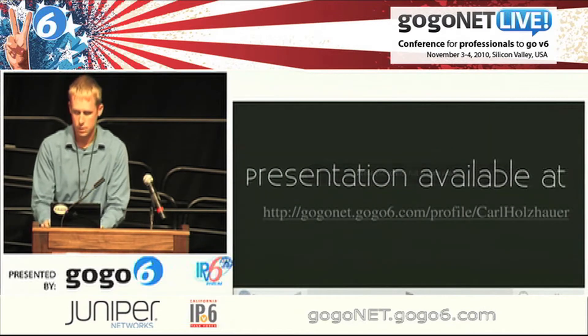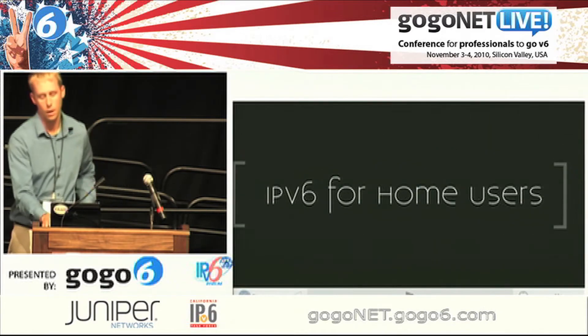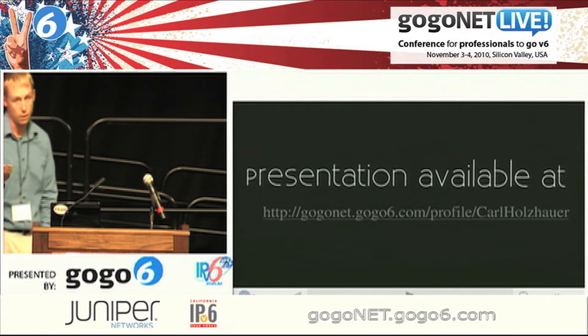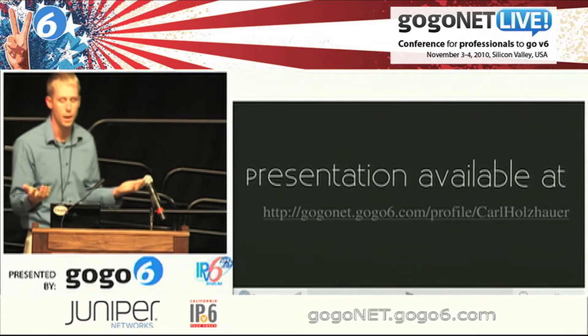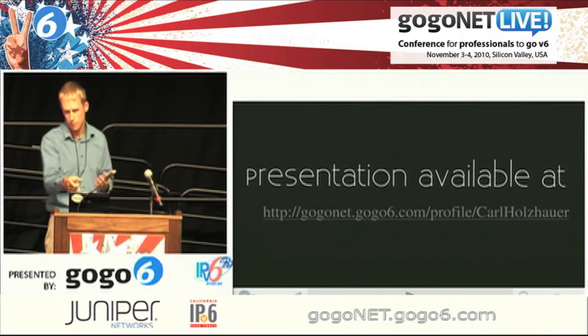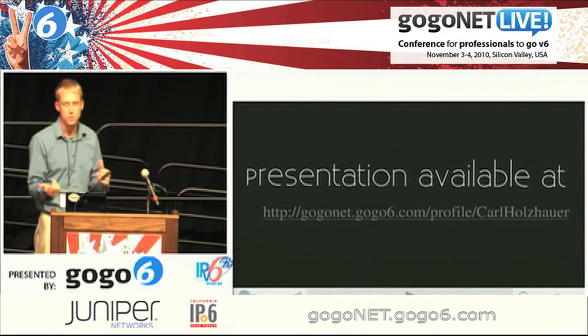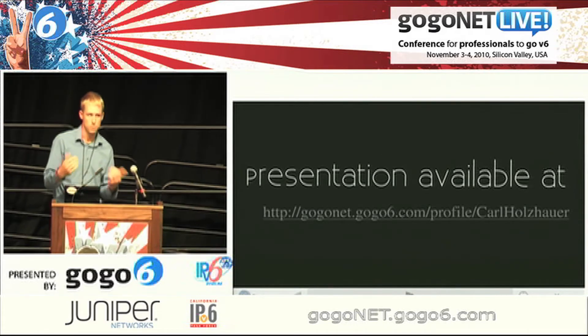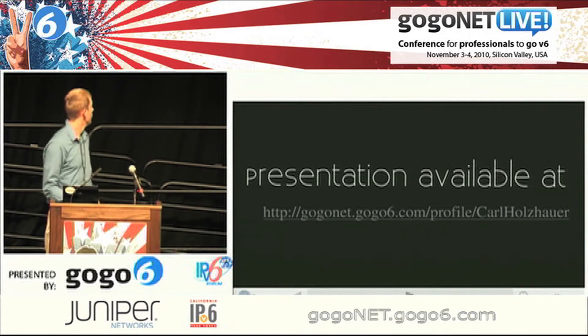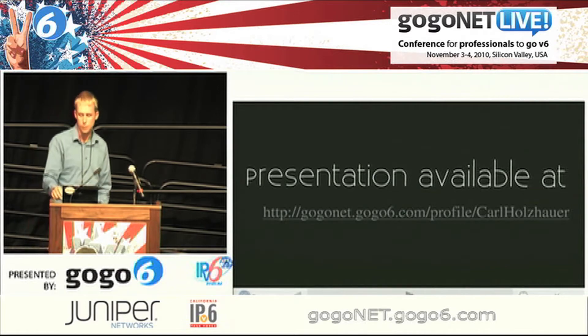My talk is IPv6 for home users. The link you need is right there on the GoGoNet page. On the left-hand side there is a blog functionality with an abstract of what my talk is about, and on that page I put a link to the Prezi and also a PDF on my web server that you can download and go page by page if you want notes. Again, GoGo6 on my profile page.